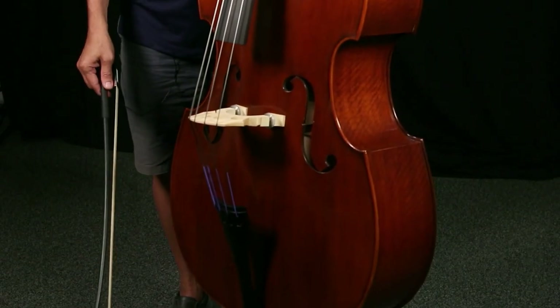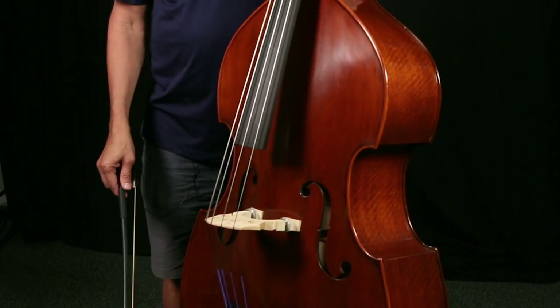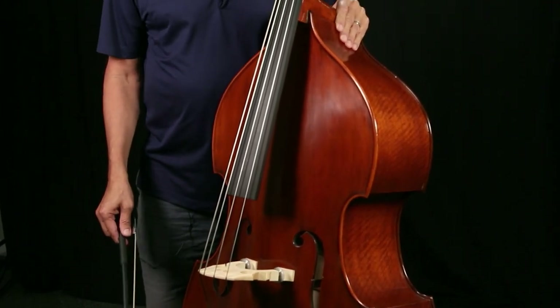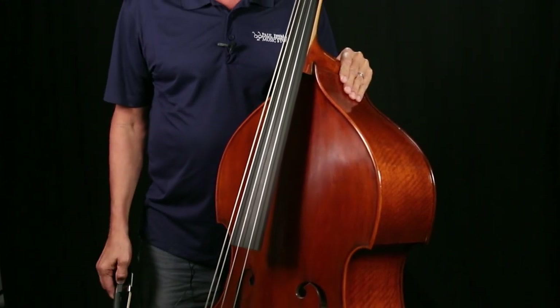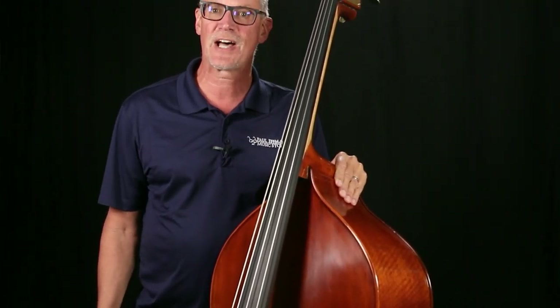This is the bass. It looks like a really big violin, and because of its size, the notes are a lot lower. The bass fills in all the bottom end of the orchestra's sound. It's a really cool instrument — you hear it in all styles of music, orchestras as well as jazz. And you can pluck the strings as well as use the bow to make the sound. This is the sound of the bass.